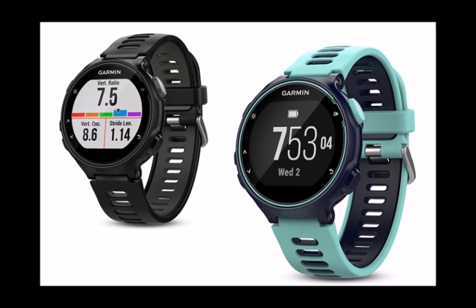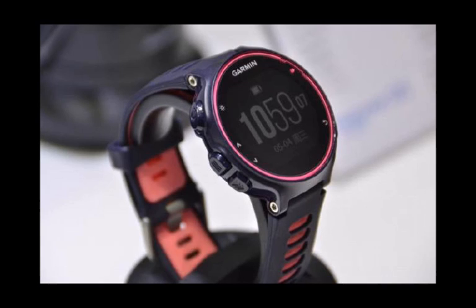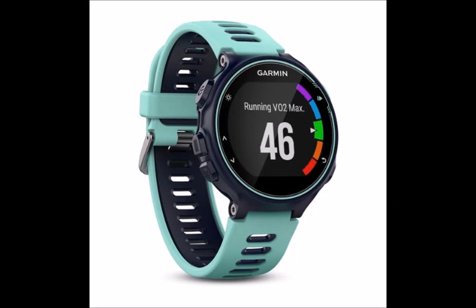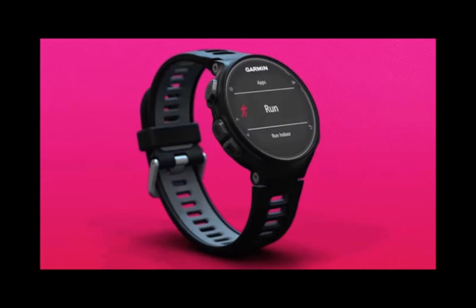In addition to running, the 735 XT can track cycling, swimming, hiking, cross-country skiing, strength training, paddle boarding, and cardio. There's also a special multi-sport mode for triathlons that will automatically change sport profiles and continue to track overall time.